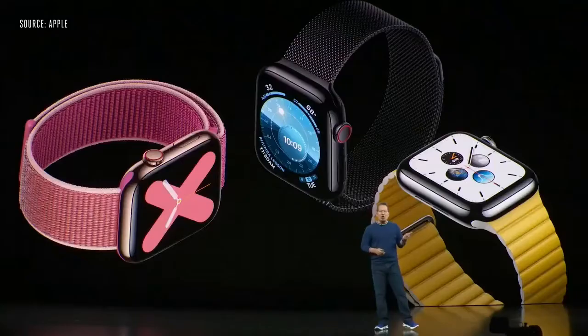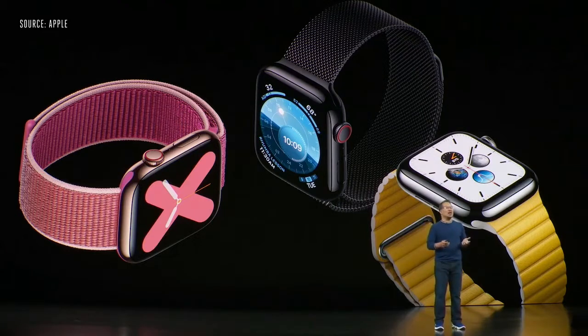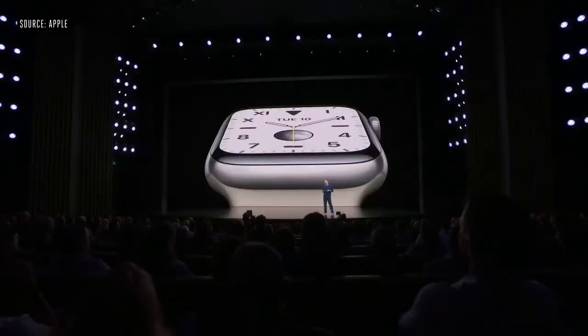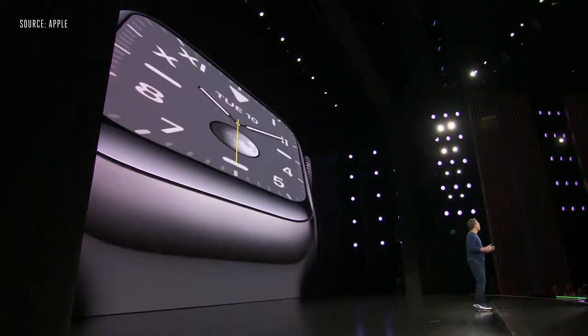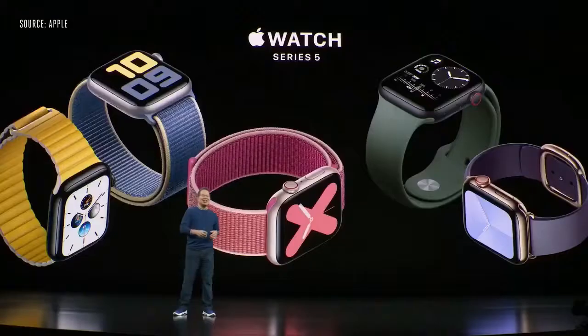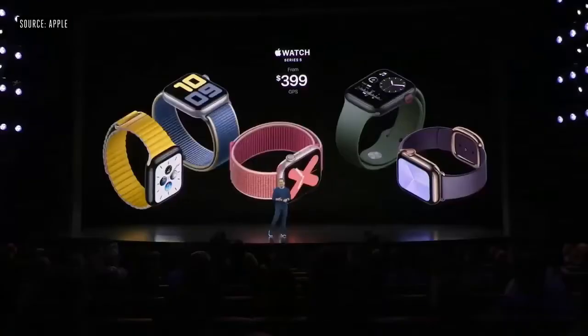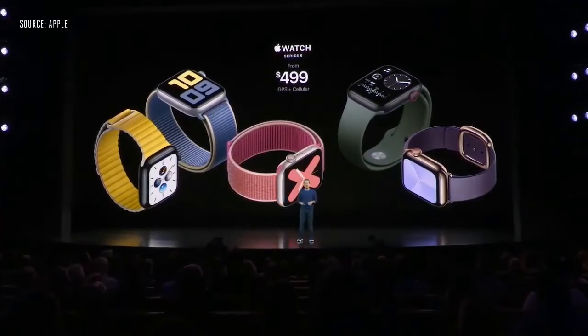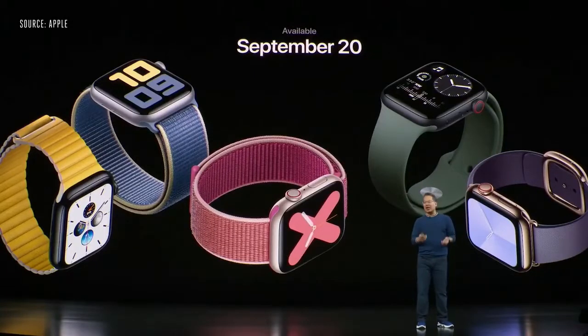Stainless steel models come in gold, space black, and polished. We're introducing new models for the first time in titanium — this natural brushed titanium maintains its color through a special surface treatment that Apple custom engineered — and a second titanium model in brushed space black with a diamond-like coating. Series 5 is also available in ceramic in a brilliant white. GPS models start at just $399, and $499 for cellular models. You can order Series 5 starting today, available in stores September 20th.